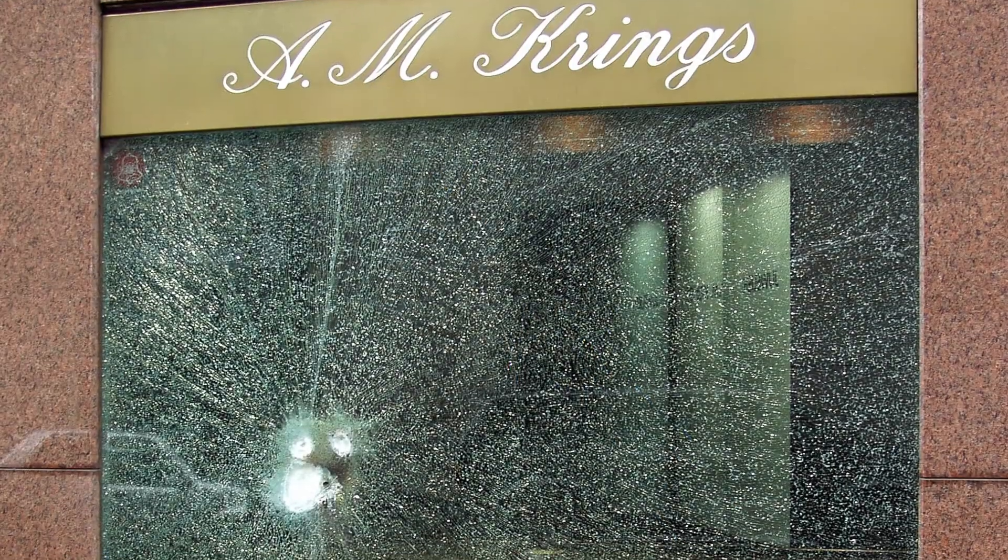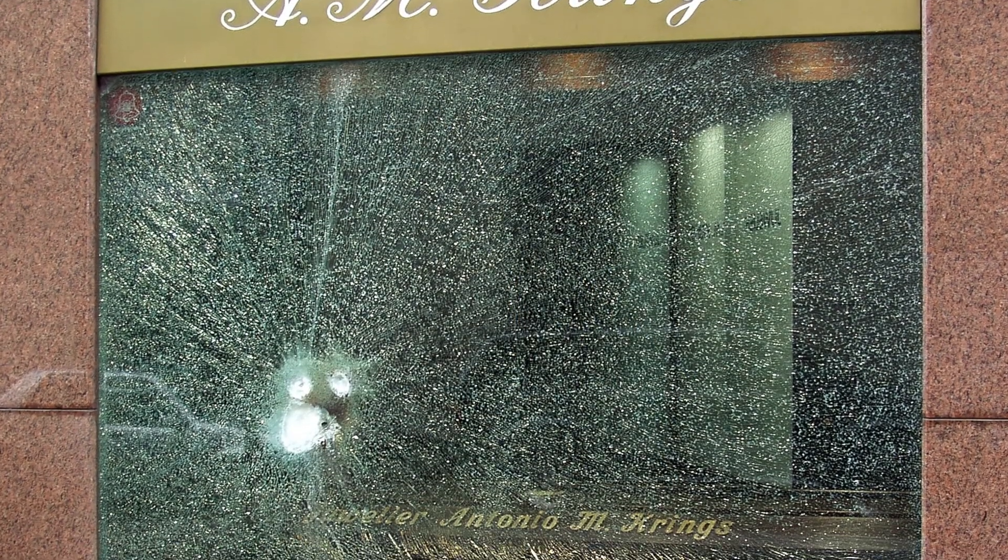So, how does bullet-resistant glass work? Where did it come from? And how has it evolved over time? Stick around because we're about to break it all down.